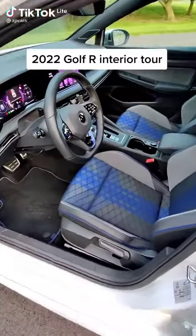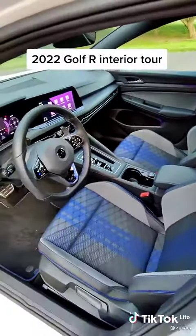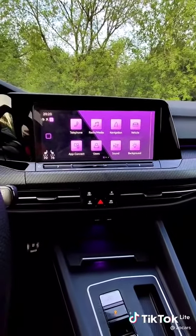The interior of the Golf R is a true change-up going from the Mark 7 to the Mark 8. Forget everything you know about Volkswagen's dash.